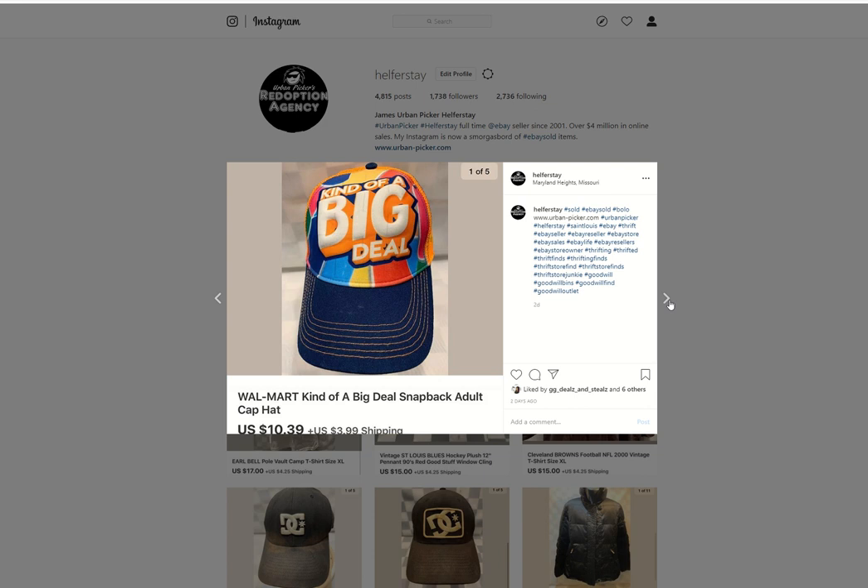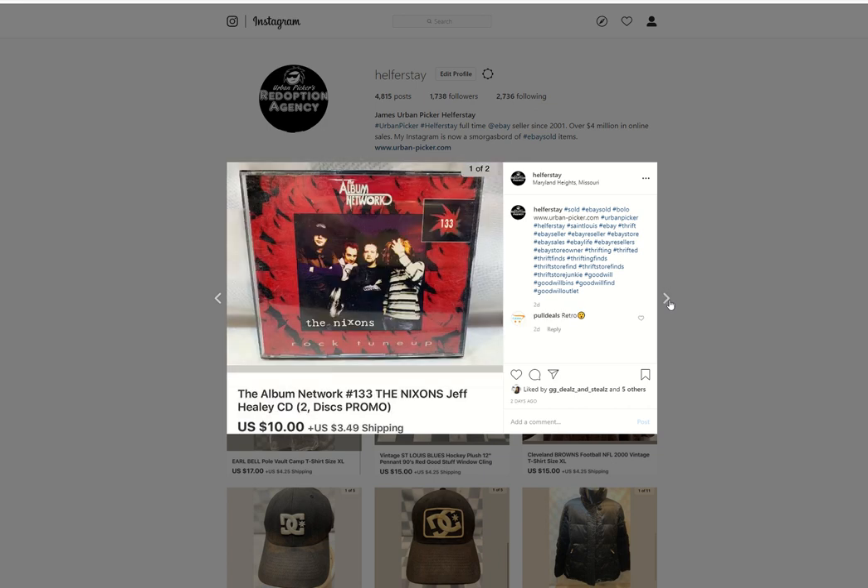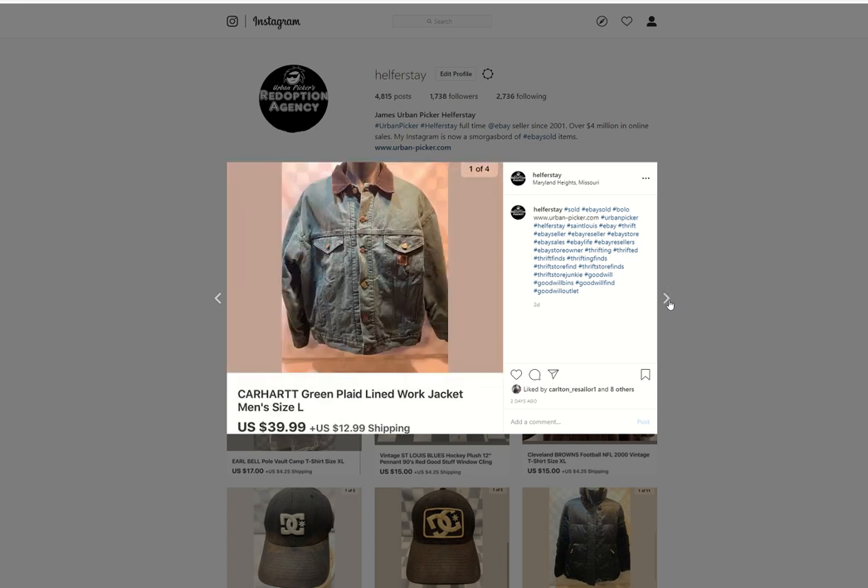Walmart 'Kind of a Big Deal' snapback — under 50 into this, $10.39 out. I just listed another one of those yesterday. Michelle Toombs promo single from storage — sold for $10.99. The Nixon's Album Network from storage — sold for $10. A Carhartt jacket — this sold as soon as I put it up, so I guess I priced it a little low. But that's alright. Paid under 50 cents for it from the Benz. Sold for $39.99.